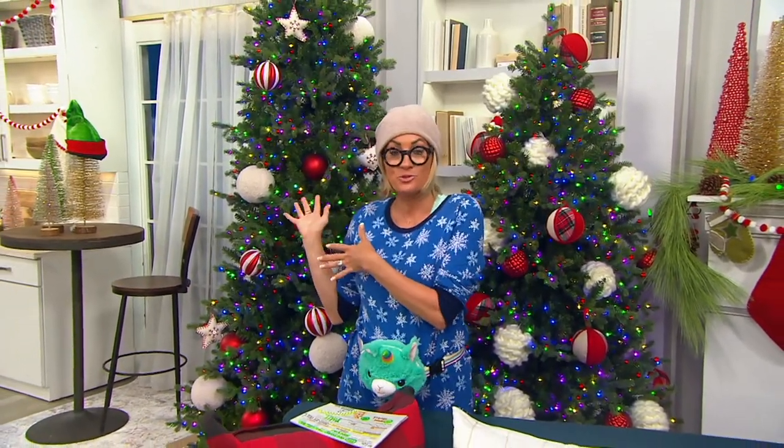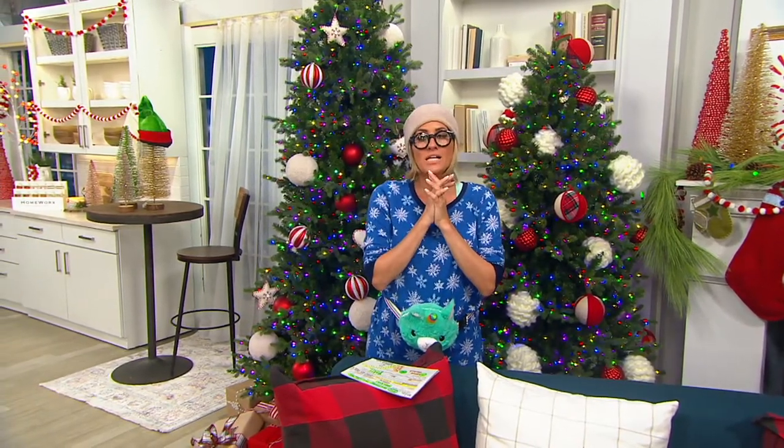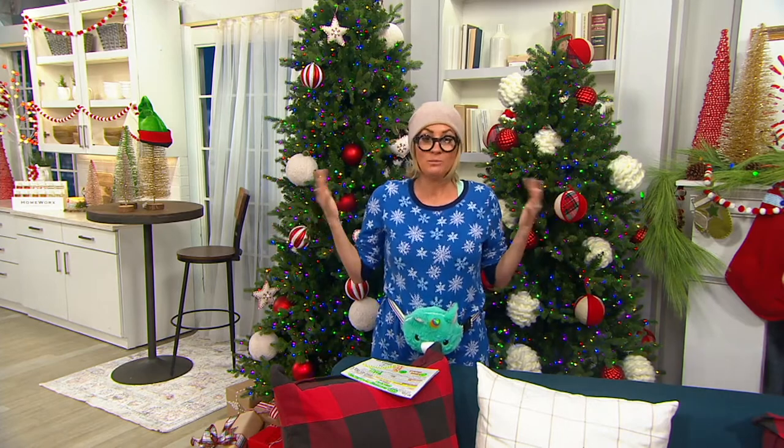I invite you to call in if you love QVC, if you've purchased a tree from us before — Home Reflections, if it's a brand you love and already own. I have two questions for everybody watching as we get into this, because the tree is the apex of the holiday. I want to know when you put yours up, and what's your favorite ornament on your tree?